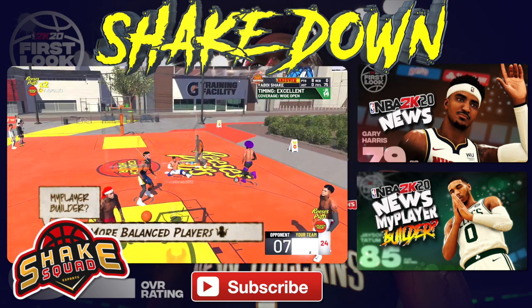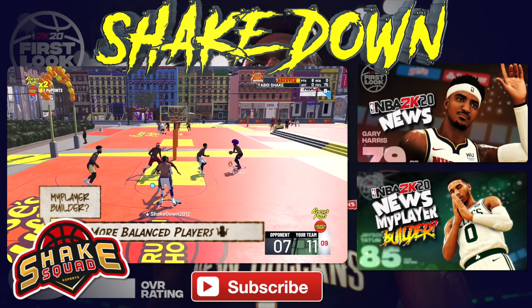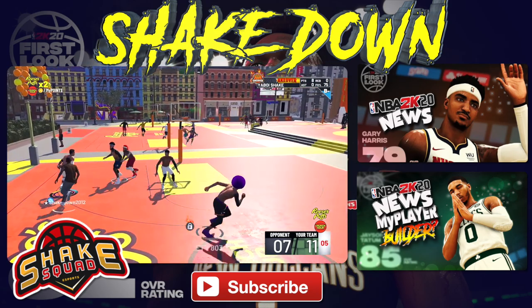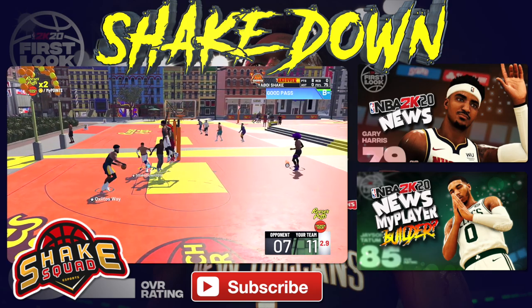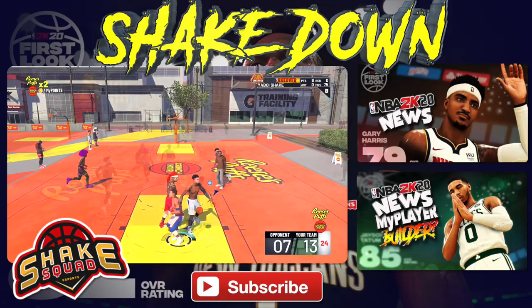When they talked about the MyPlayer builder and referenced how you cannot make a Russell Westbrook, it sounded like 2K has been leaning towards allowing us to create a more balanced player — a guy that's not limited to two specific archetype abilities. That's something I'm looking forward to, and obviously that information is coming real soon.